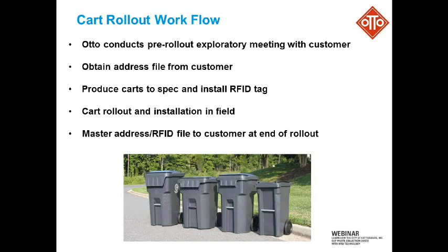Labeling, that kind of thing. So we produce the carts, we install the tag at the plant, and then once the carts are done we do the actual rollout or delivery in the field at the homes. And then lastly, when all the carts are delivered and the rollout is complete, we provide back to the customer a master file with all the information they need in order to download that into their system and basically start using all of that data.